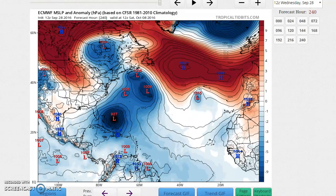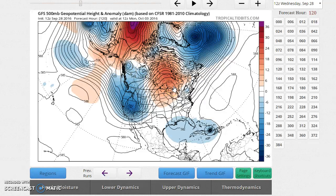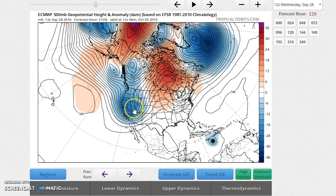So why such big differences? Let's look at two key features to watch in future model runs. At day five, the GFS and Euro actually show pretty good agreement — both have the hurricane down in the Caribbean, both have a big ridge out to the east, and both have a trough coming into the western United States. The hurricane on the Euro is further south and slower, but the setups look similar at day five.